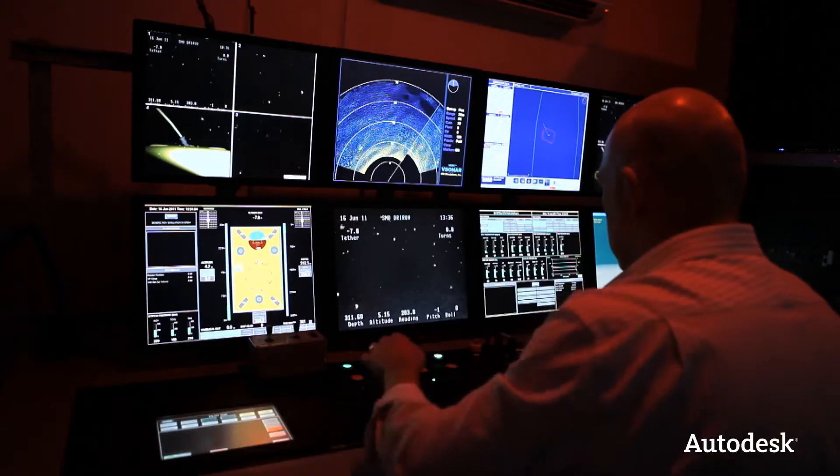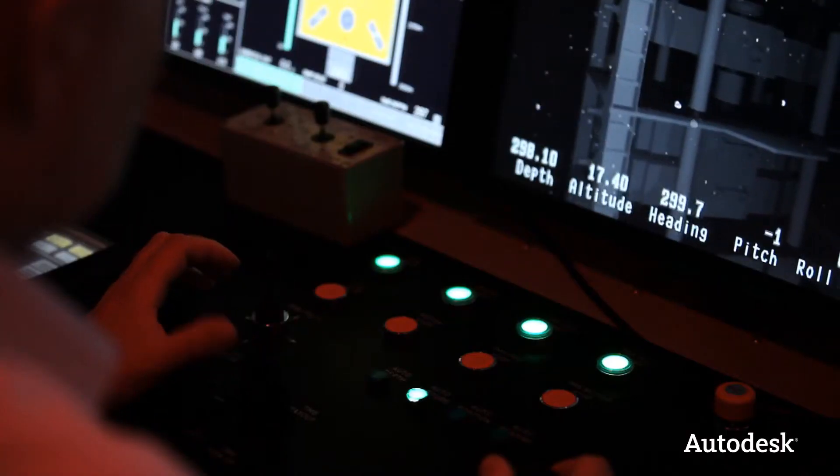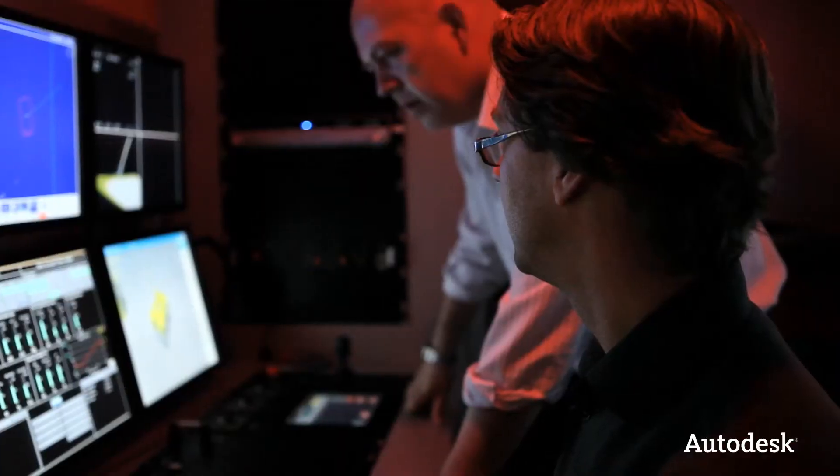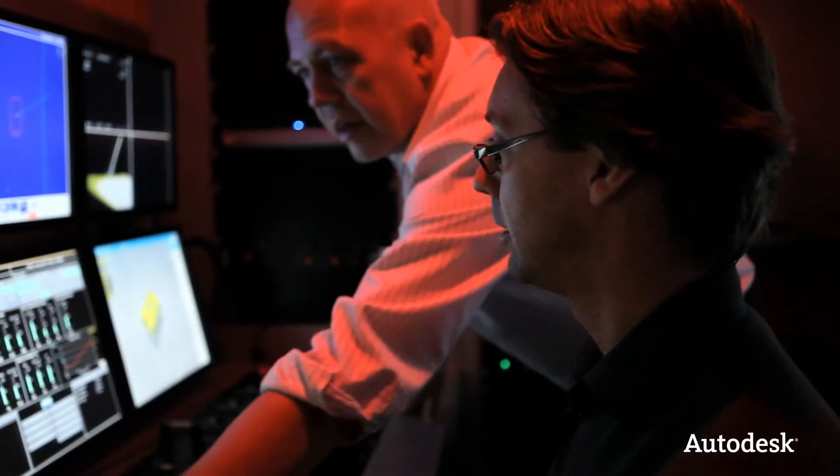Apart from building machines, we offer the ability to train customer staff, and part of that training facility includes simulators. We take our 3D data and feed that into some simulation software, so the operators, when they're undergoing training, think they're actually there.